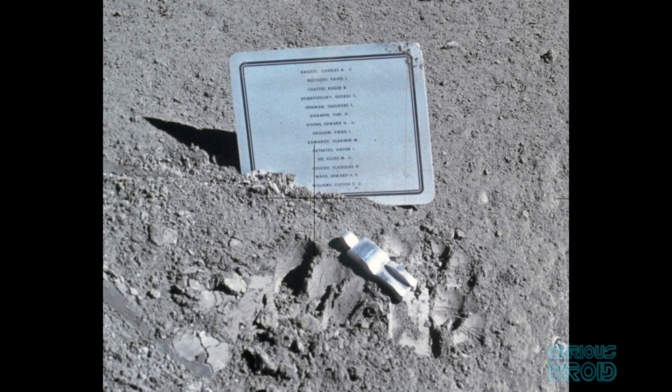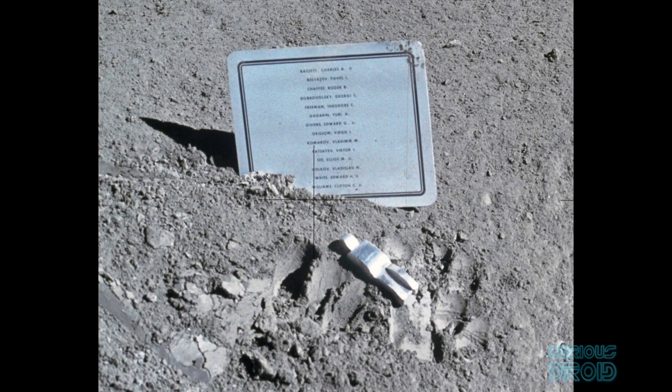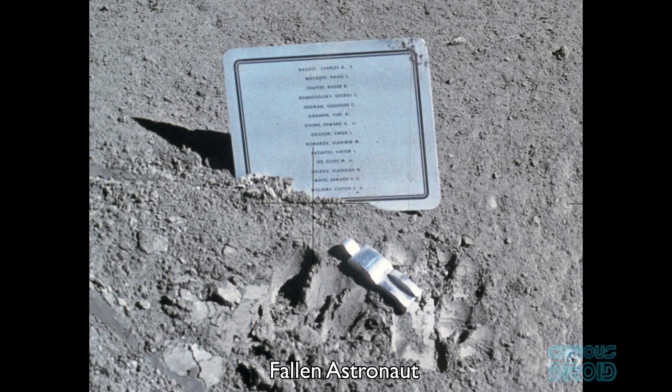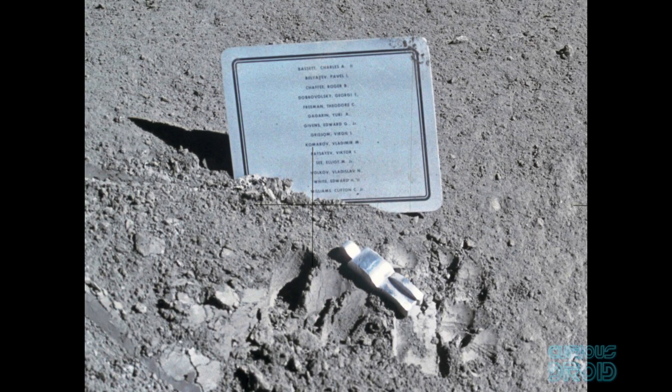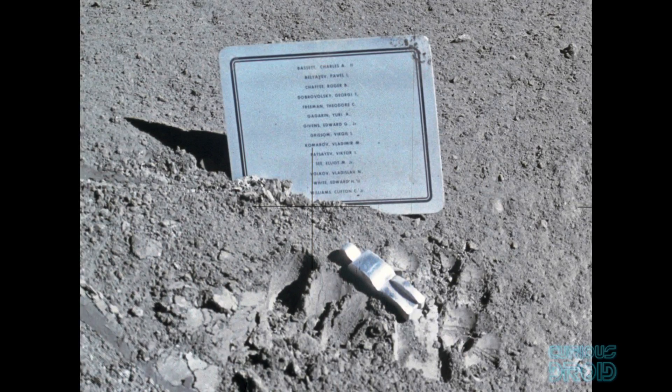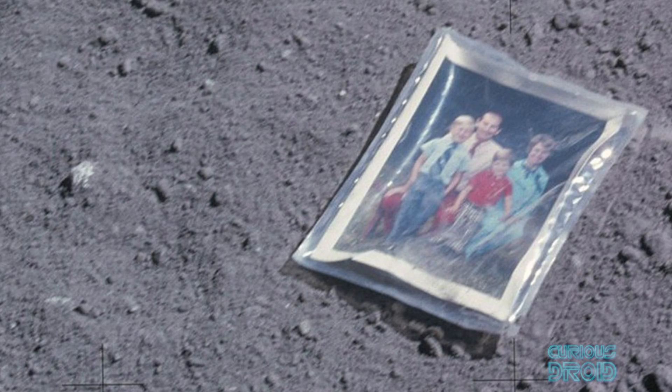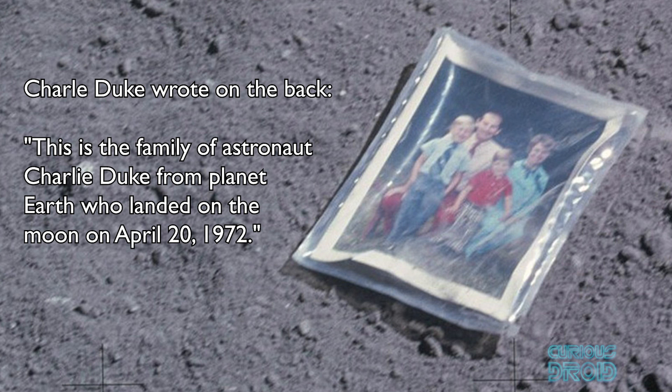On Apollo 15, a nine-centimeter statue called "Fallen Astronaut," along with a plaque commemorating 14 US and Soviet astronauts who died during training, was unofficially placed on the moon by David Scott. On Apollo 16, Charlie Duke left a photo of himself, his wife, and two children on the surface. On the back he wrote: "This is the family of astronaut Charlie Duke from planet Earth, who landed on the moon on April 20, 1972."